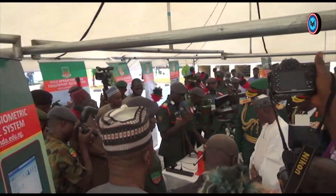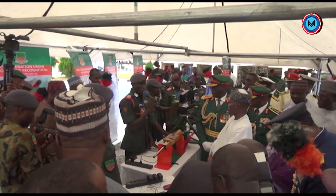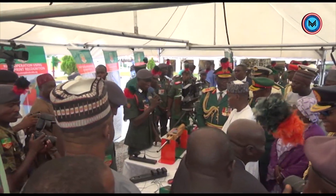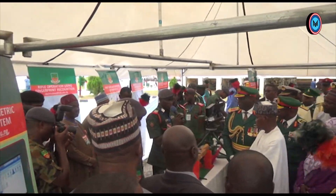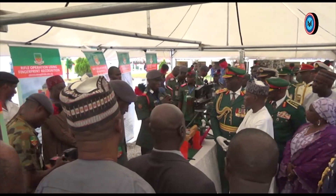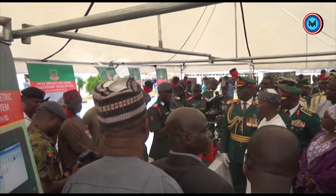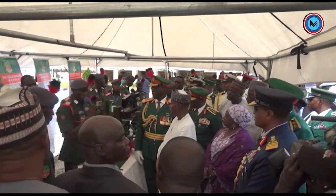A fingerprint-operated rifle. Sir, due to the insurgency we have been experiencing, wherever our own weapons are captured and used against us, this informed the construction of this project. A soldier goes to the armory in the morning and his fingerprint is assigned to a particular box number of a rifle so that if it is captured, it will be useless to the enemy. On return to the armory, all records are erased so that another soldier can be assigned the same rifle.